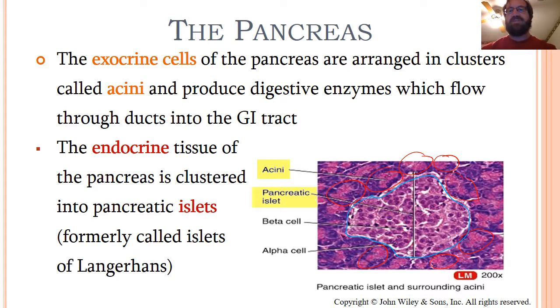Just a word on terminology: many students want to call these 'islets.' Islet is a diminutive of the word island — it means a small island. So just as we wouldn't say 'island' when we mean a small one, we say islet, not islets. In older textbooks you'll see these called islets of Langerhans after the man who discovered them, but in our ongoing efforts to remove dead people's names from biology, we now call them pancreatic islets.